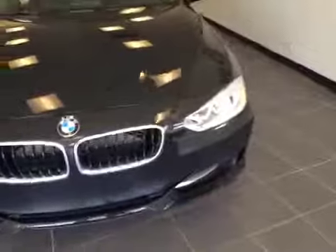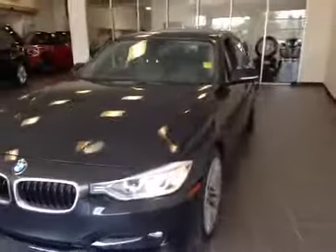At the front you'll see there's a turning signal on the mirror, daytime running lights, fog lights, and chrome accents throughout the grille. I'd like to thank you for watching this video.